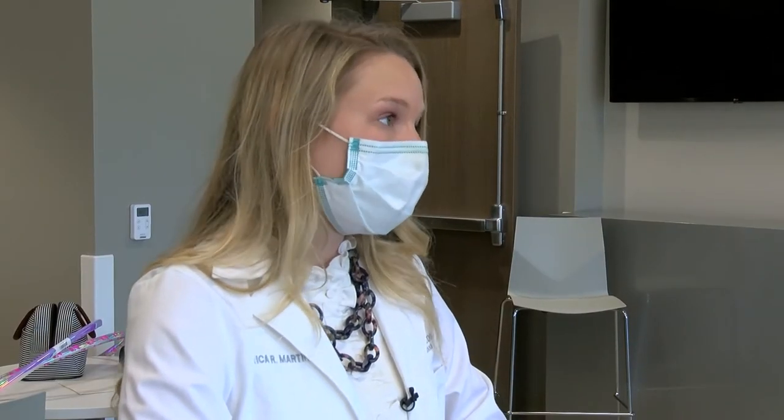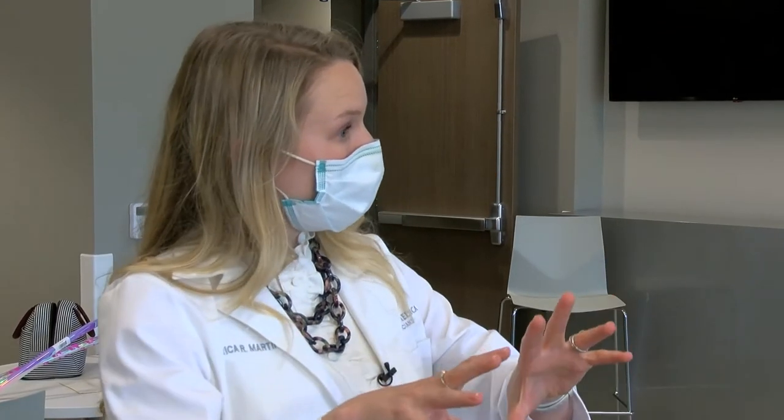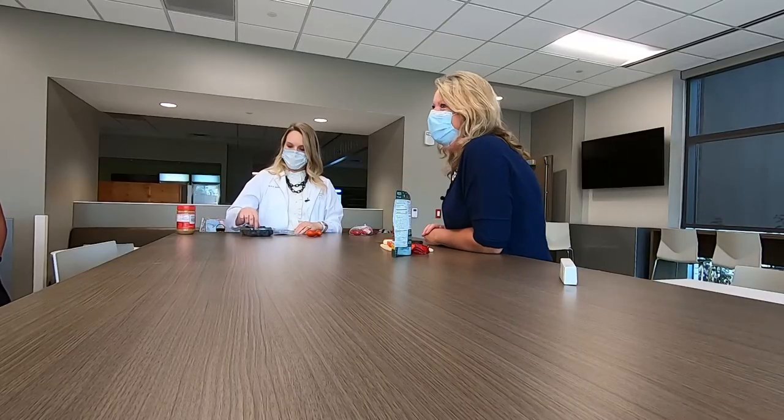Always talk with your doctor specifically about questions you have about your nutrition choices, because certain people shouldn't have certain amounts of sodium. But in general, these are a great option.